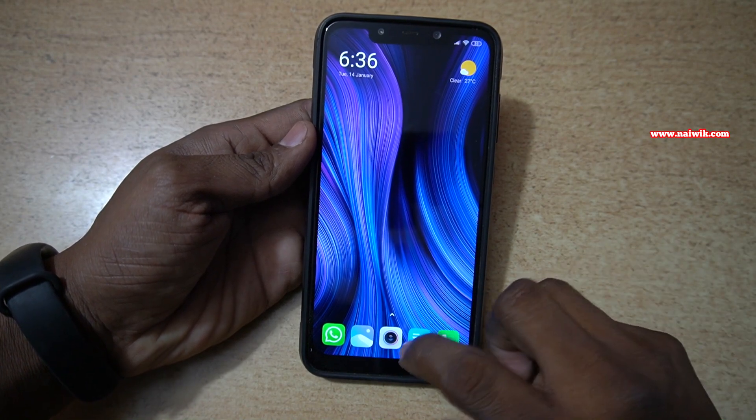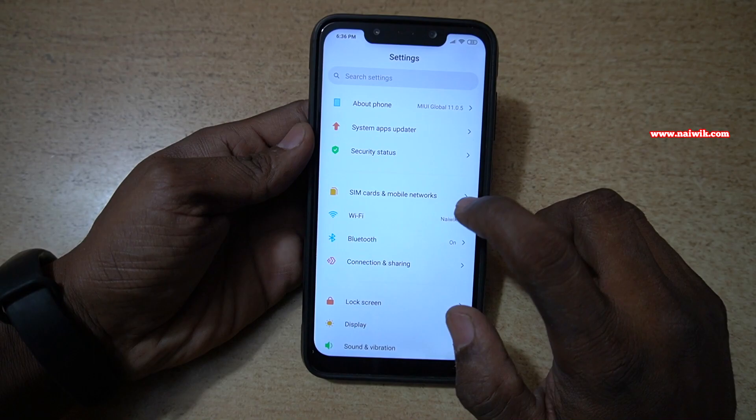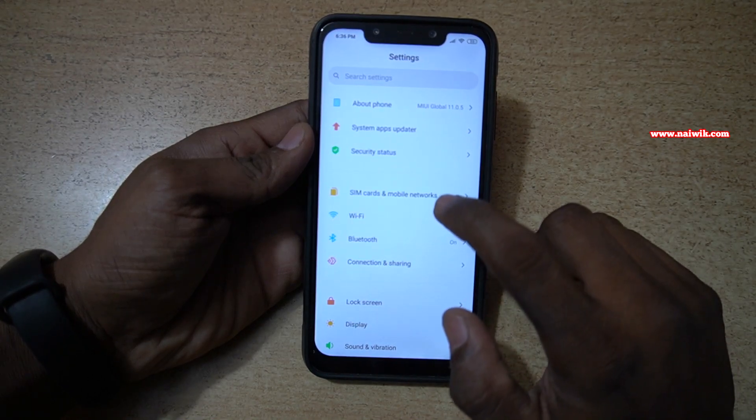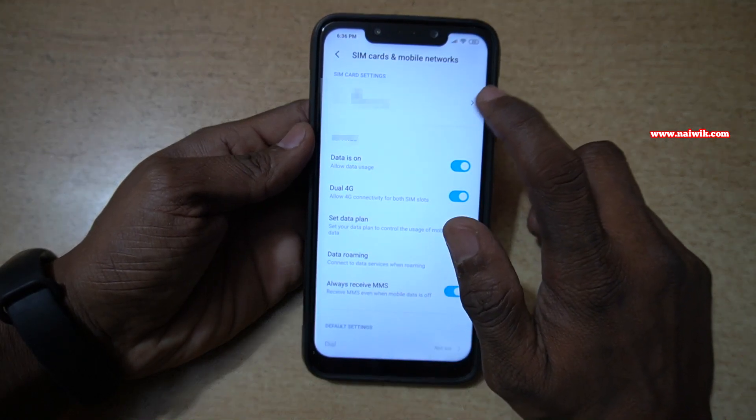To enable Wi-Fi calling on Xiaomi phones, go to Settings. In the Settings, you have to click on SIM cards and mobile networks. Under SIM cards and mobile networks, you have to select your SIM card.